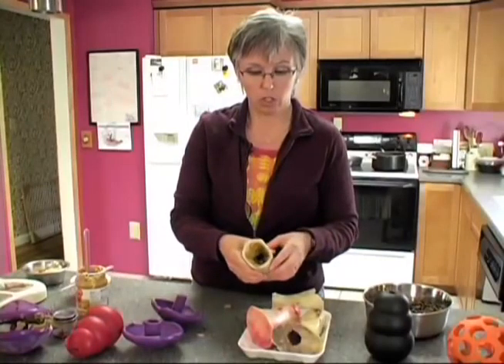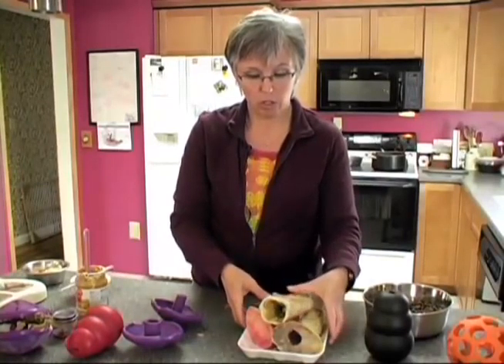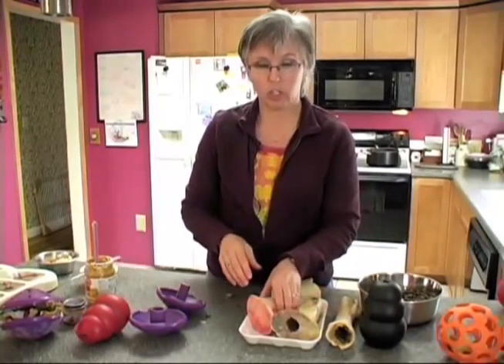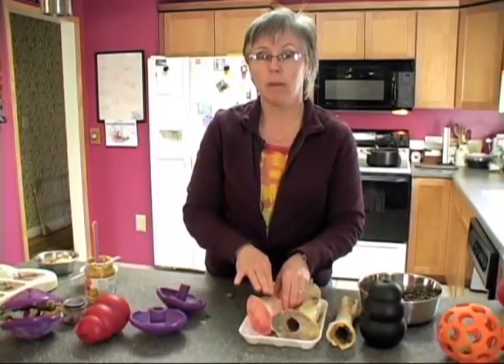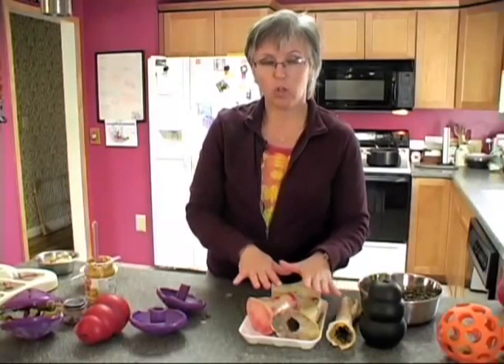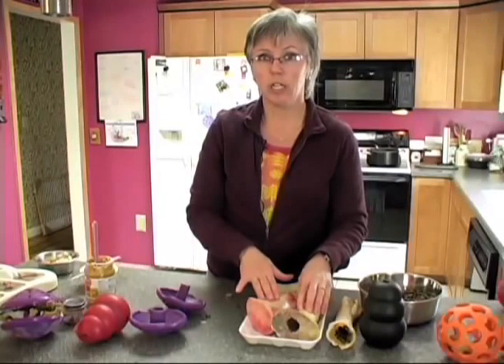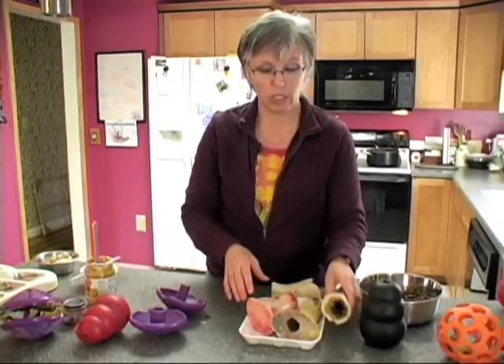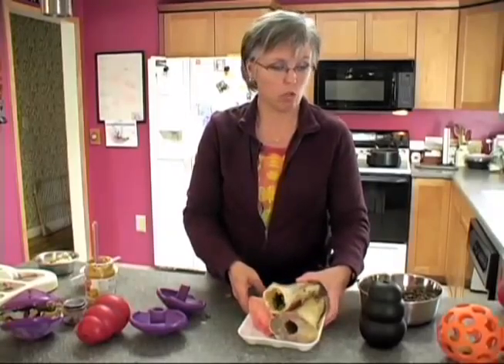My dogs just love these things — they're something cheap. It's best to move through the boiling stage so they can eventually have the raw bones, because the raw bone is much stronger than the cooked bone. None of these toys should be left with your dogs unattended until you're sure about how they're going to do with them — you always need to supervise them when starting a new toy.